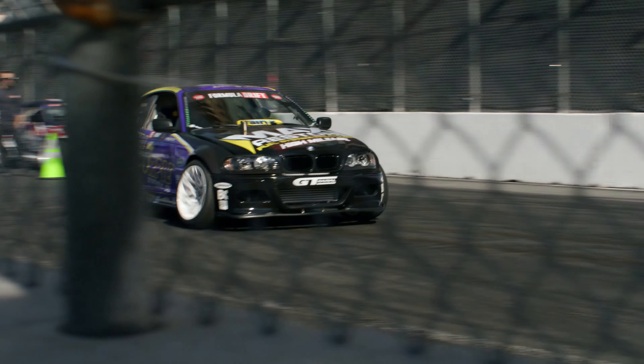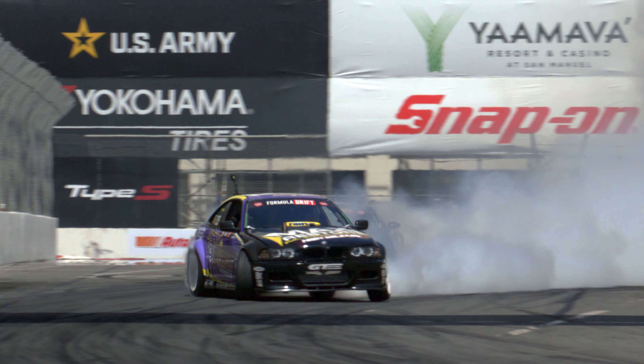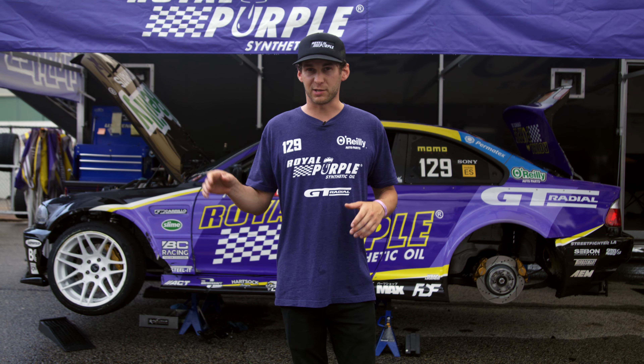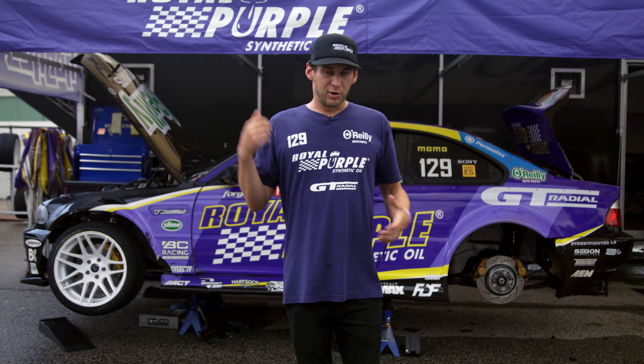Behind me is my competition car. This is a 2005 BMW E46 chassis that I got off of one of my buddies. I bought it for about a thousand bucks as a stock complete running car and I took it back to my shop and completely ripped it to pieces and built it into the weapon that it is today.